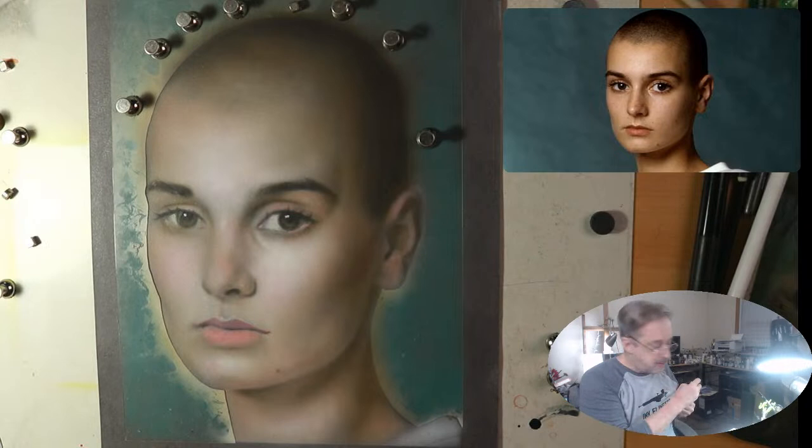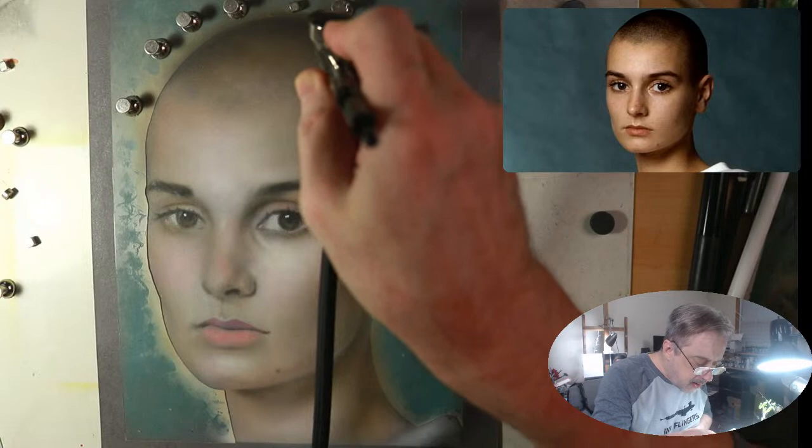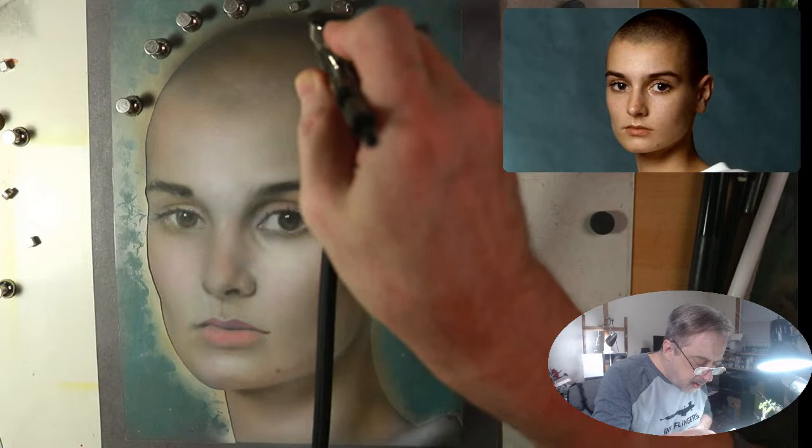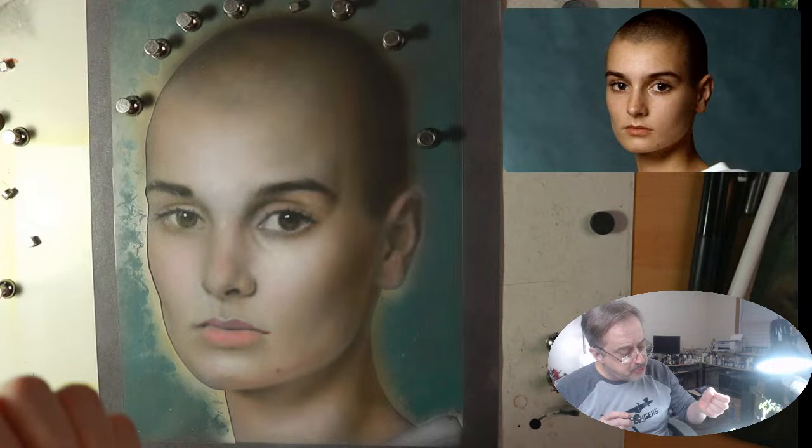Now we're going to work on darkening the outer edge of her hair and the contour of her head. Hit and move is so important because you don't oversaturate, you don't spider, and you build up that value slowly.